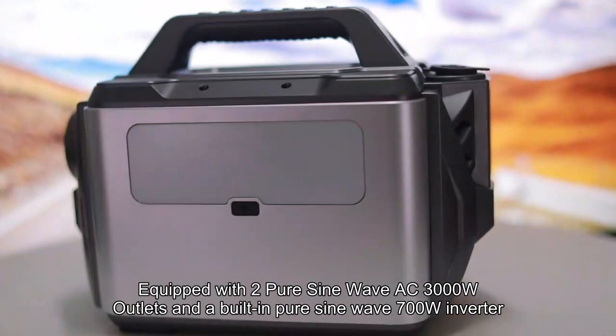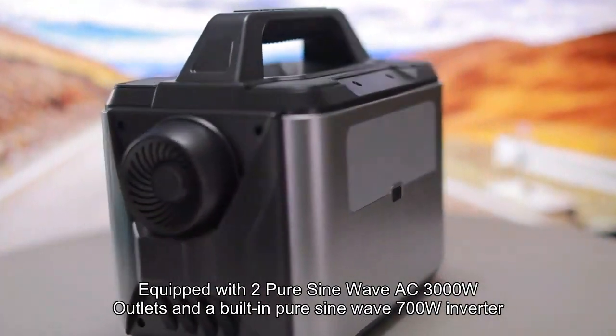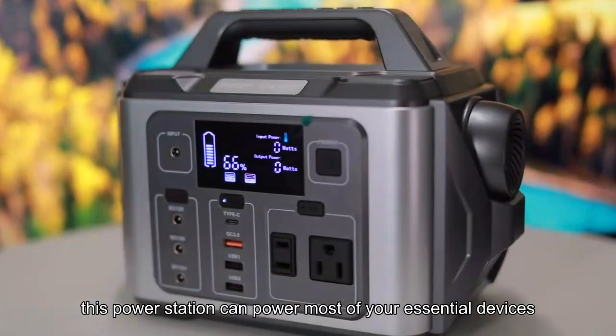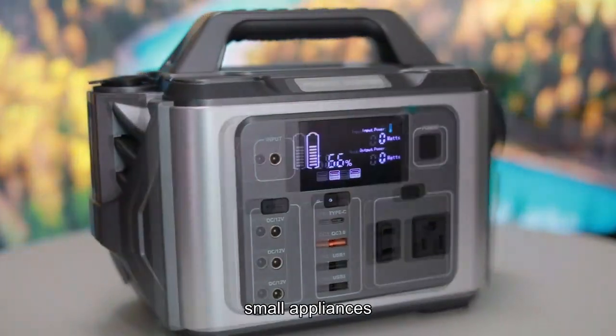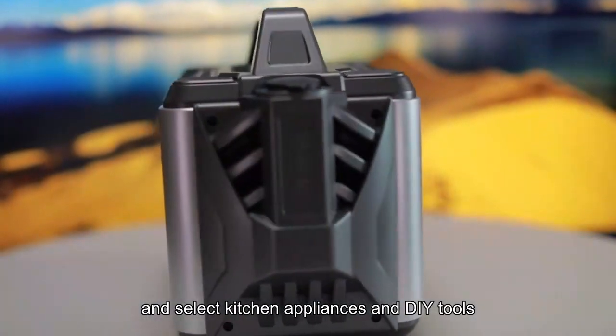Equipped with two Pure Sine Wave AC 3000W outlets and a built-in Pure Sine Wave 700W inverter, this power station can power most of your essential devices, small appliances, and select kitchen appliances and DIY tools.